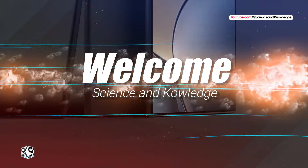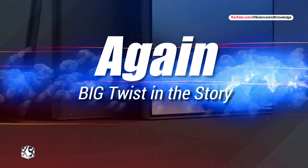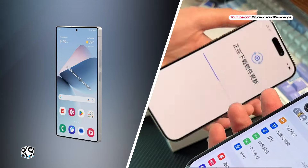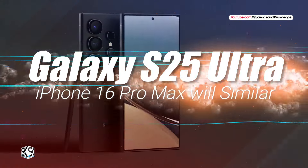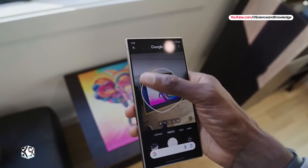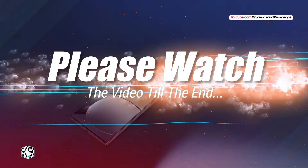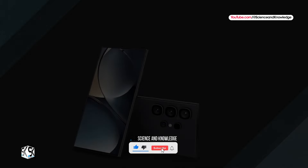Welcome to our channel Science and Knowledge. So, again, the big twist in the story: the most futuristic flagships, Samsung Galaxy S25 Ultra and iPhone 16 Pro Max, are surprisingly similar. The network has impressive new details about the new top-end flagships. To know all this, please watch the video till the end and don't forget to subscribe to our channel Science and Knowledge for our future videos.